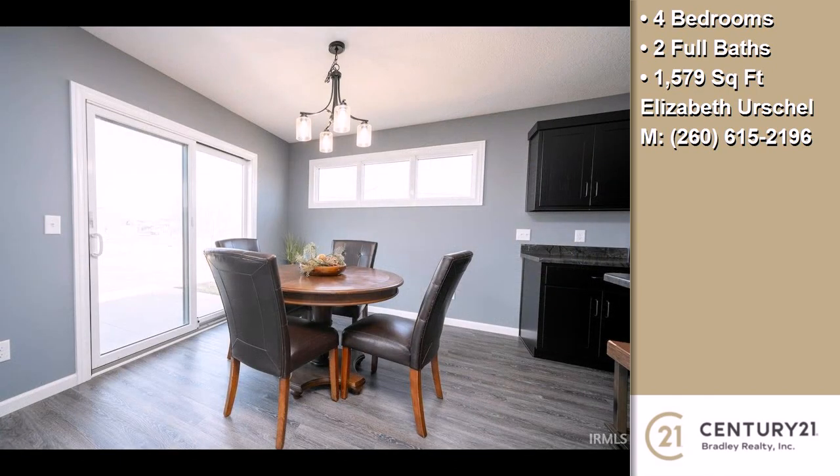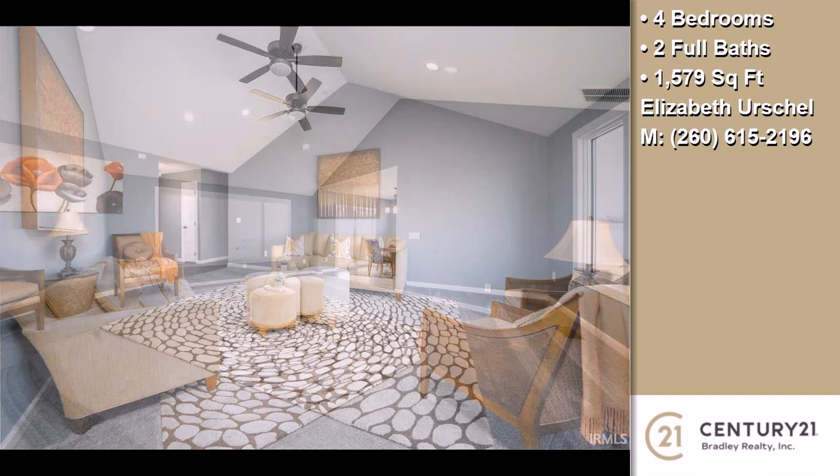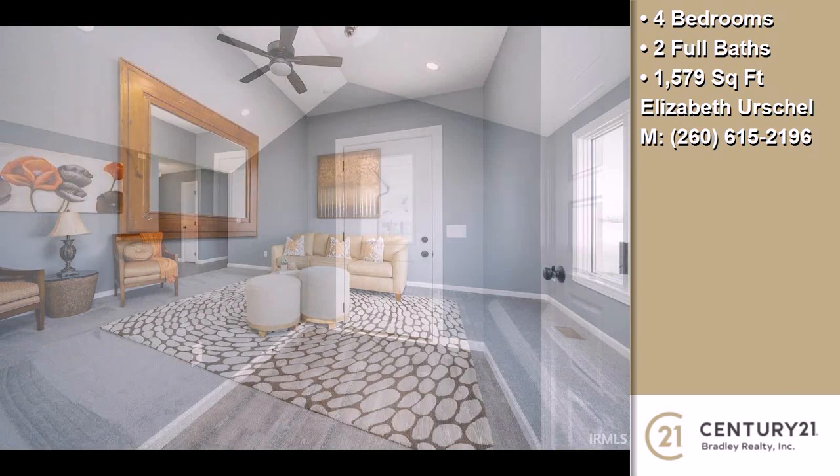On the outside, this property features an attached garage, a patio, and a stone exterior. The approximate square footage is 1,579 square feet.